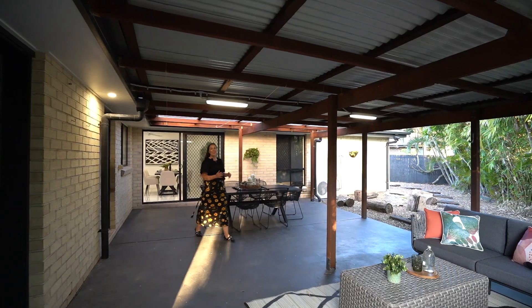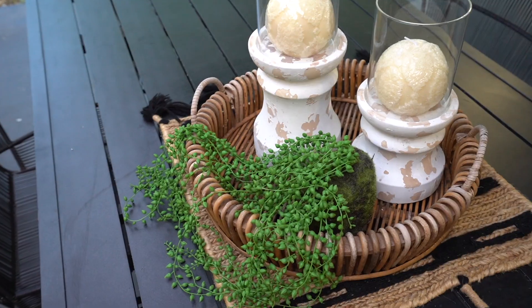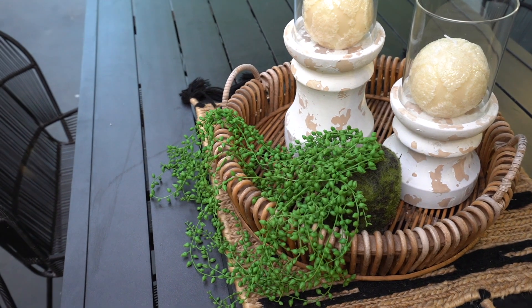This is your master suite with en suite and walk-in robe. Stepping outside, we've got this incredible entertainment space with so many spaces to enjoy. I told you — isn't this one amazing? I'm Chantelle Cross from Bell Property Brabby Island.